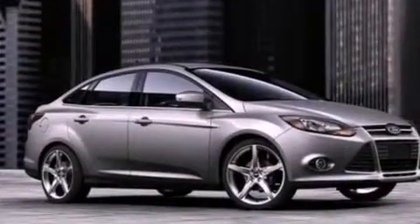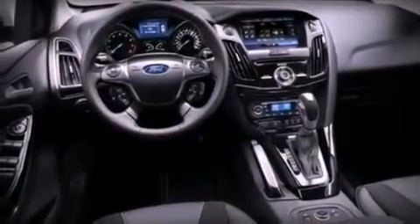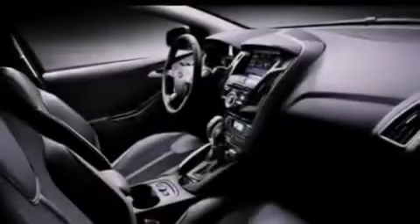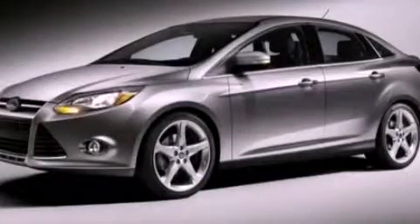Air conditioning and a multi-link rear suspension. With an EPA estimated rating of 36 miles per gallon on the highway, more money will stay in your pocket rather than pour into the fuel tank. This automobile won't last long at this price. Call and arrange a test drive now.